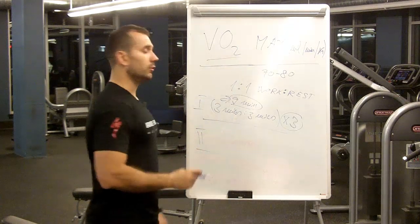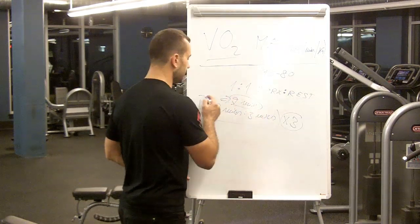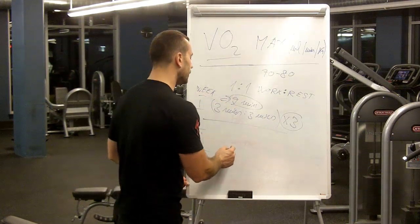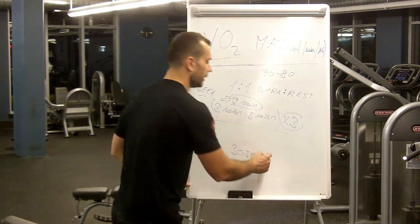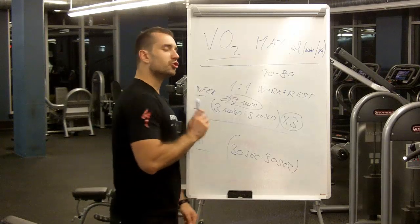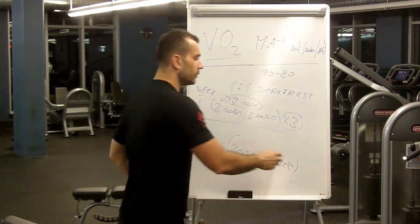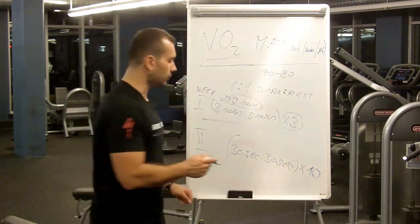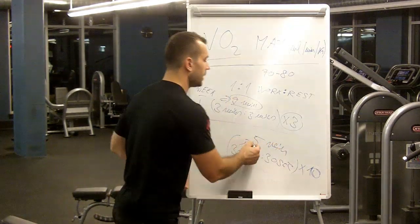The second workout — and do not do both of these in the same week; you want to do them once per week, alternating week one and week two. Week two is going to be 30 seconds on and 30 seconds off. We have a much shorter interval: 30 seconds of effort at VO2max level and 30 seconds rest, and we're going to repeat this 10 times. Ten times half a minute equals five minutes total time at VO2max level.